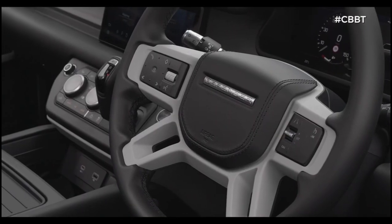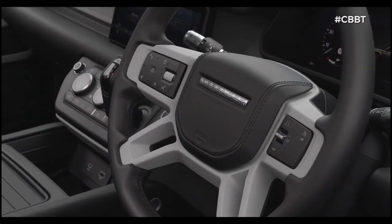Right here is the gearshift — you've probably seen this on the Range Rover Sport. It's an 8-speed automatic ZF transmission that allows you to explore the full power of this engine. This one is a 3-litre petrol producing 221 kilowatts and 400 Newton-metres of torque, with four-wheel drive. It goes 0 to 100 in 6.5 seconds, with a top speed limited to 180 kilometres per hour.